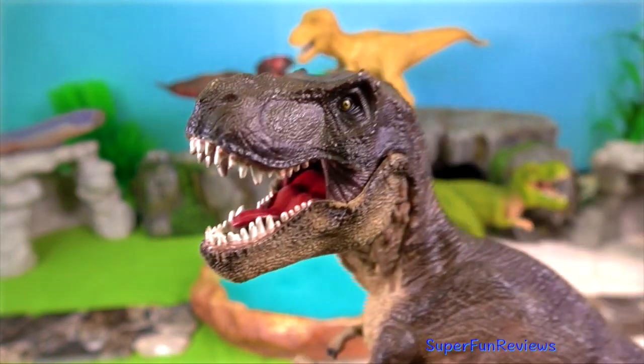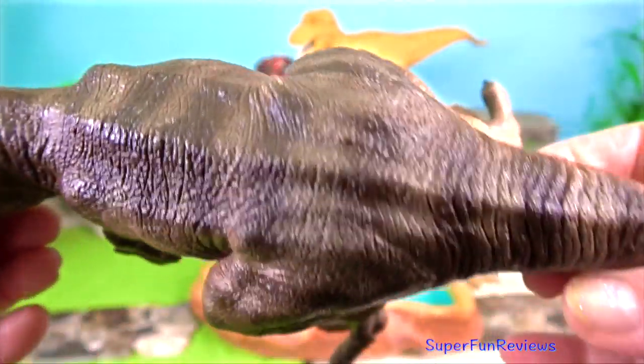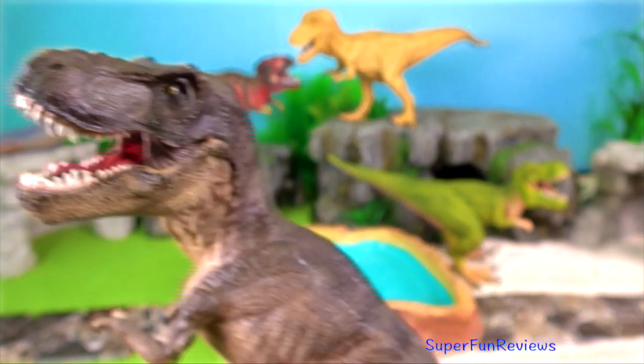The hind limb bones appear massive but are lightly constructed. The thickness of the bone wall is only about 20% of the bone's diameter, a figure approaching that of many birds.